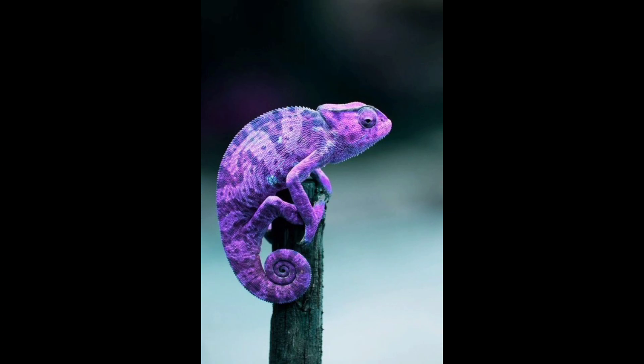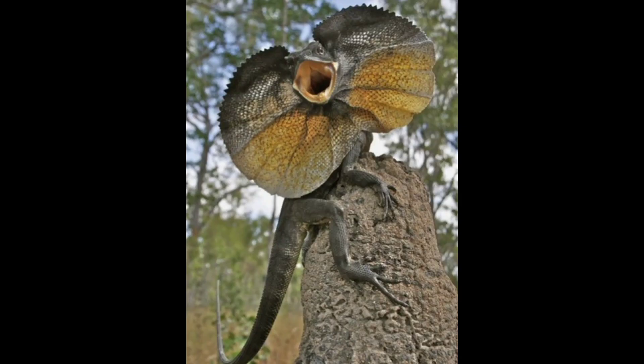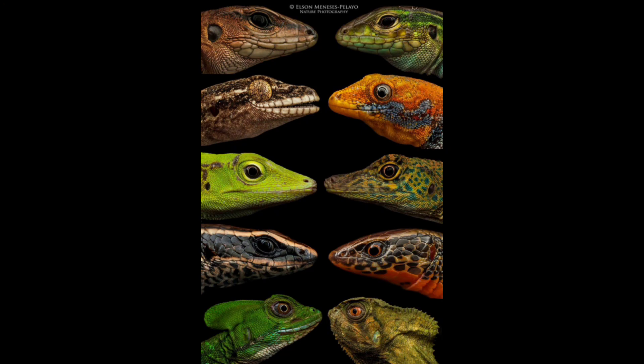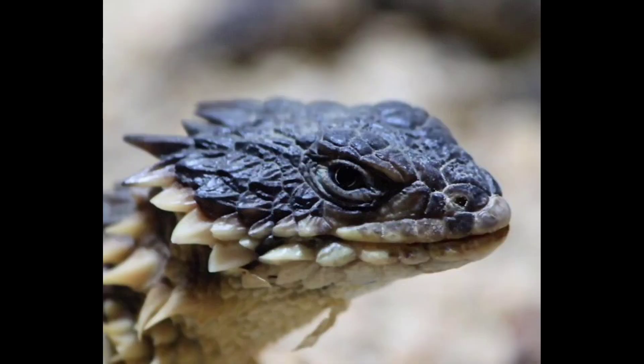Scientists are actively studying lizard regeneration to uncover the underlying molecular and cellular mechanisms. By understanding the intricate processes involved, researchers hope to gain insight into the potential for regenerative medicine in humans. It is also important to note that not all lizard species can regenerate their tails — the ability varies among different groups and even within species.